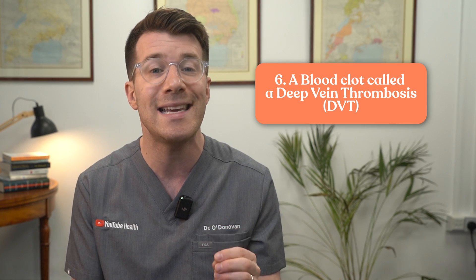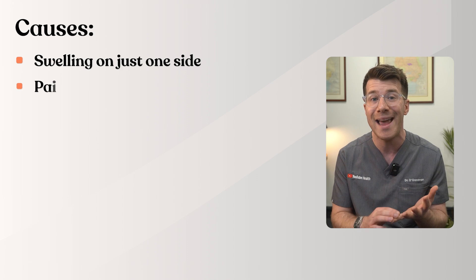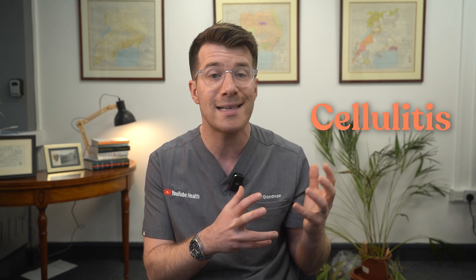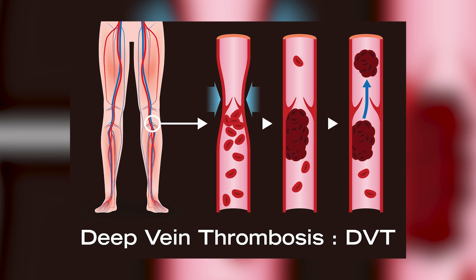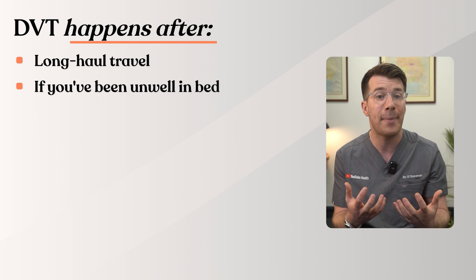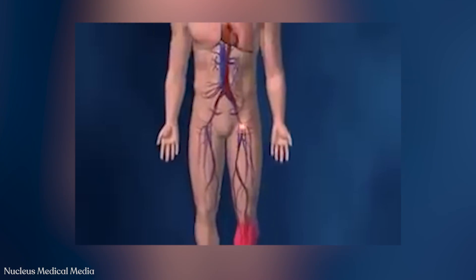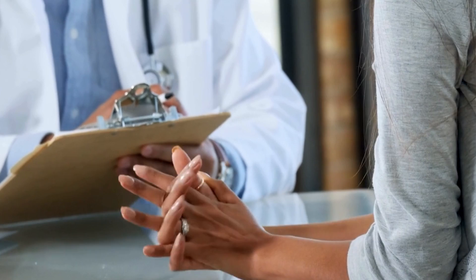Cause six is a blood clot called a deep vein thrombosis, or DVT — a clot in the deep vein, usually in one leg. It typically causes swelling on just one side, often with pain, tenderness, warmth, or redness in the calf. A DVT can happen after long-haul travel, being unwell in bed, after surgery, with certain hormones, or if you smoke. It needs urgent treatment because the clot could travel to the lungs. If you're worried about a DVT, please seek urgent medical care — don't wait.